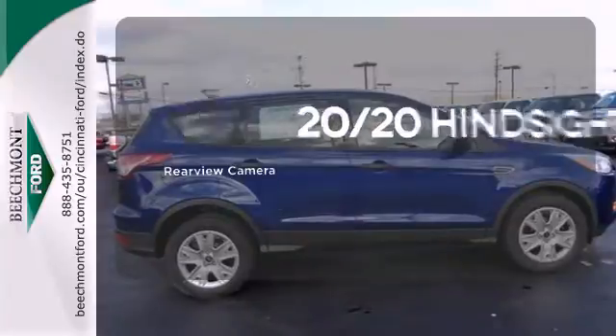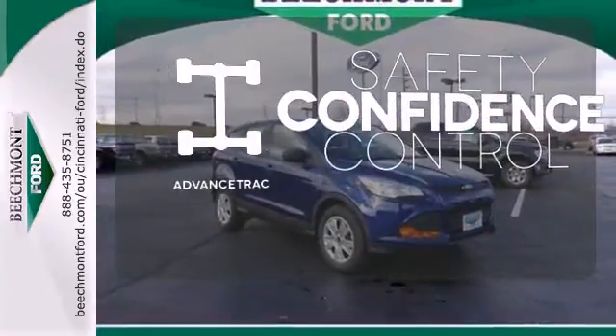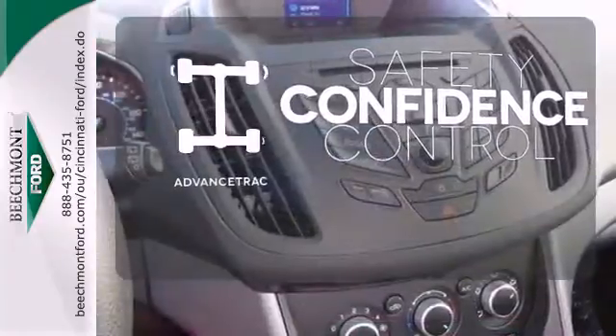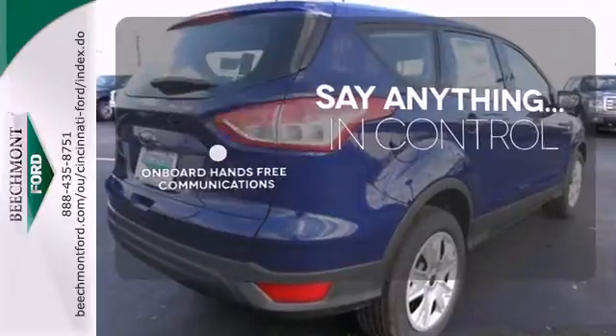See objects previously out of sight with the rear-view camera. Staying on the right path has never been easier thanks to Advanced Track. The power of your voice has never been more clear with onboard, hands-free communication.